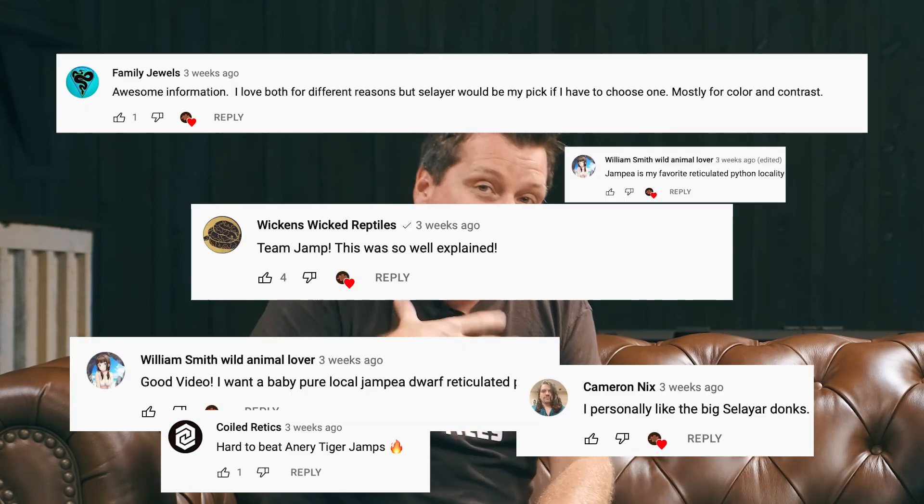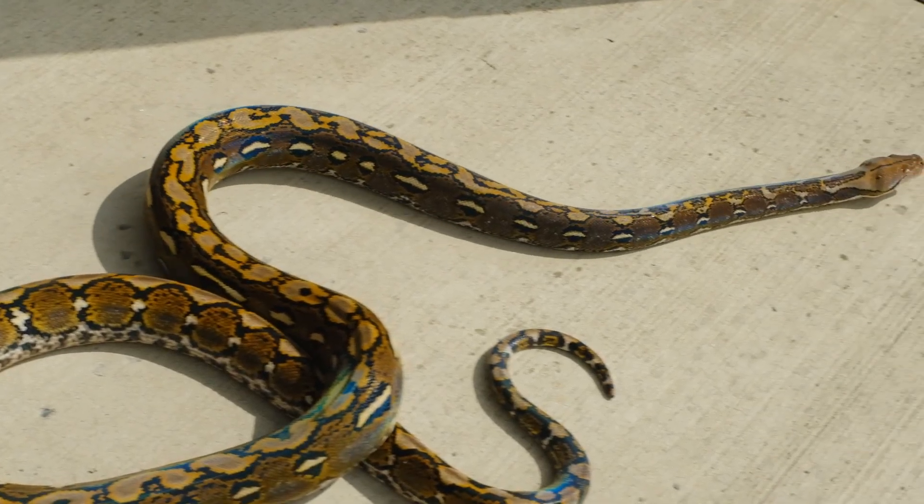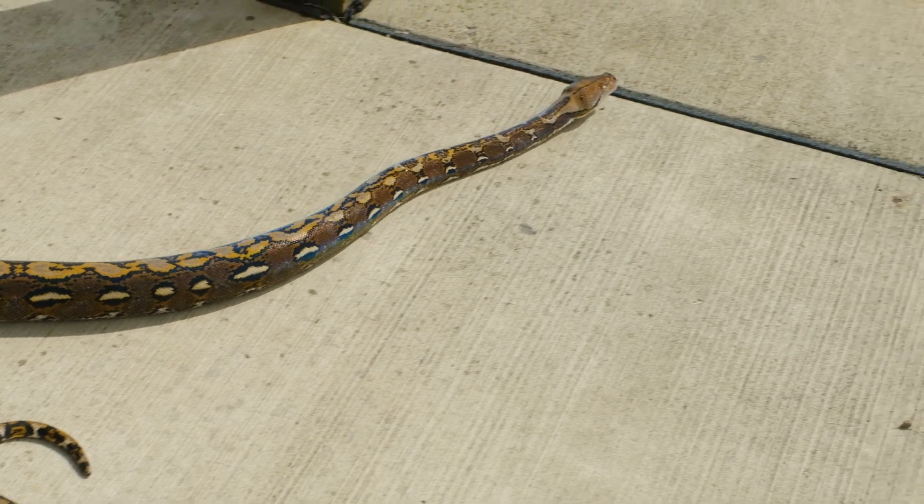Now with the mainland descriptions out of the way, we can get into what some consider better. There's actually a pretty good quote from the authors Barker and Barker about Sulawesi — Dave and Tracy — that pretty much says all retics are beautiful, but the one that really stands out most are Sulawesi, which have such a bright, bold color and so much contrast in their patterns. So there's a scientific backing to that.